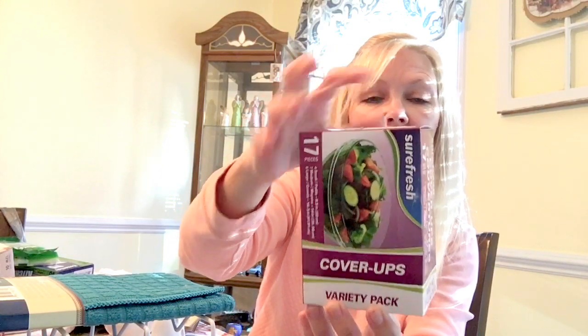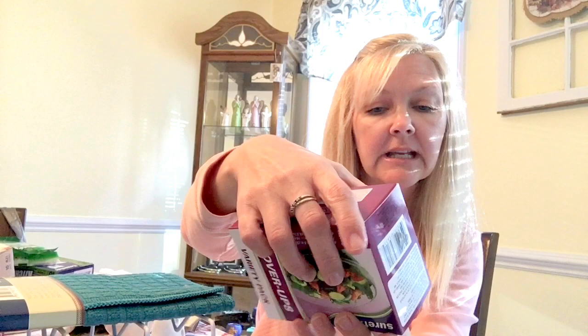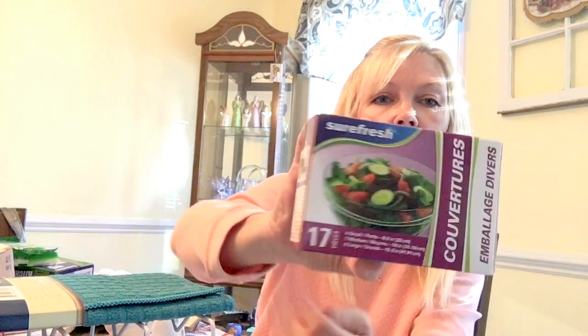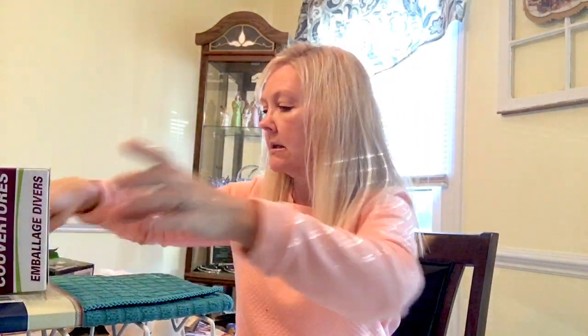These are wonderful — they have 17 different sizes: four of the small, seven of the medium, and six of the large. I highly recommend these; they are wonderful for covering anything from cups to bowls to containers, small, medium, and large.